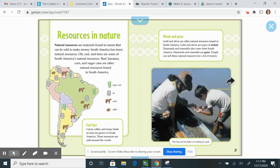Resources in nature. Natural resources are materials found in nature that can be sold to make money. South America has many natural resources including oil, coal, trees, beef, bananas, corn, and sugar cane. Cocoa, coffee, and many kinds of nuts are also grown in South America. These resources are sold around the world.